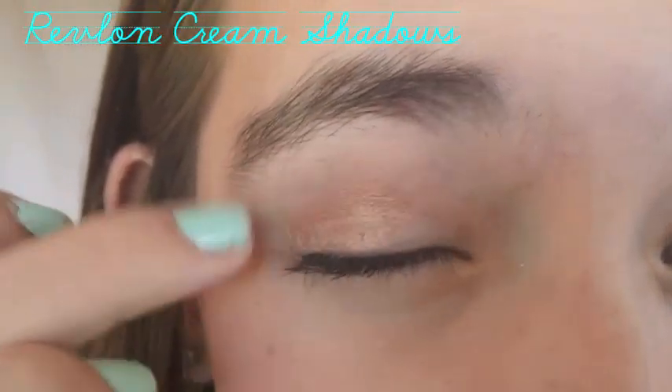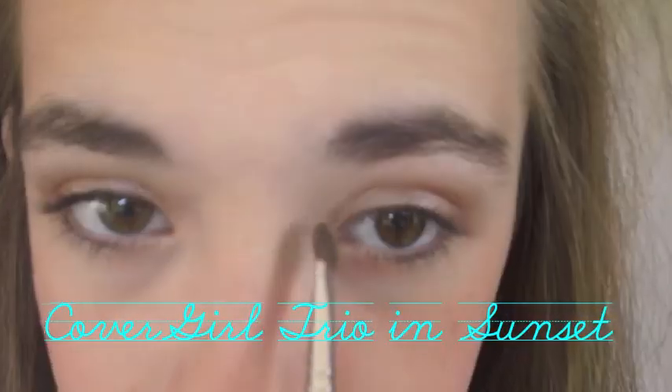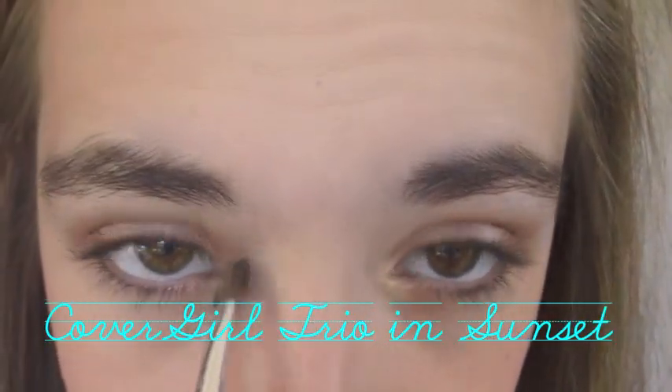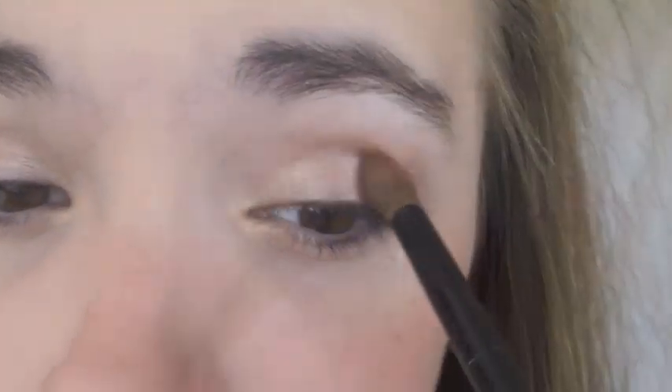Then take my Maybelline Cream Shadows and make a champagne bronze color and apply that all over my lid. I am using all drugstore products so it is very accessible. Then I'm going to take my Cover Girl palette — I'm not using Naked because everybody and their mother always uses that — so I'll take the lightest color and apply that in my inner corner and a little bit on my lid, and then take the darkest color and apply that in my crease.